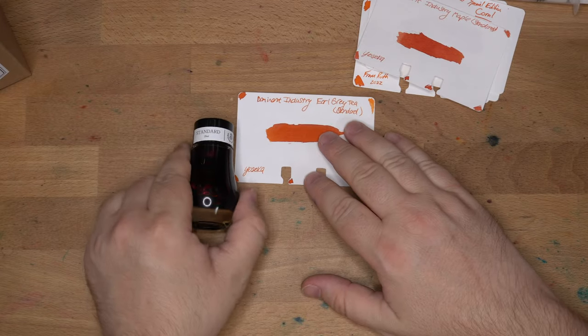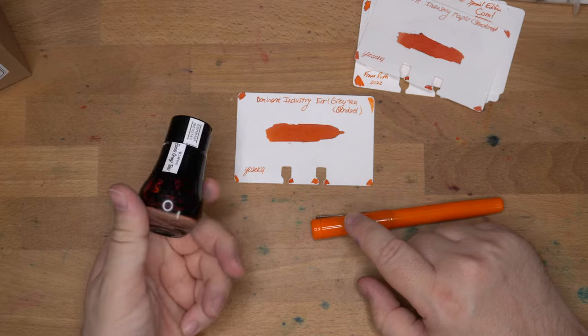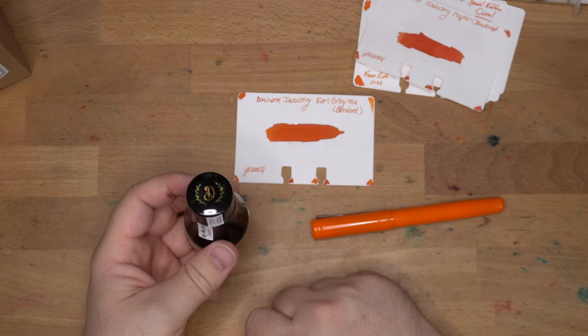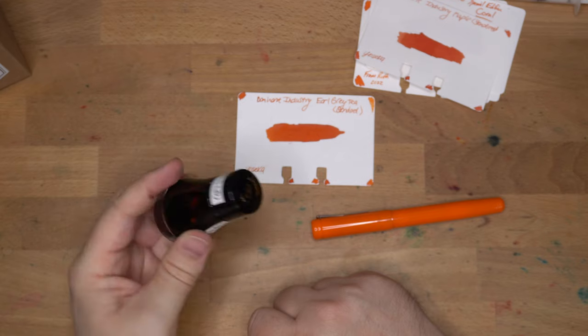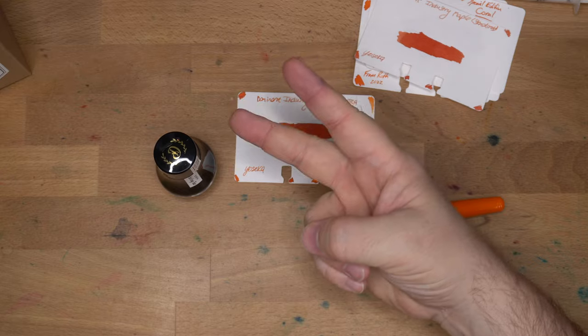That's Dominant Industry's Earl Grey Tea. Thanks very much for watching. I really like these Dominant Industry inks — I'm a big fan of almost every one I've tried. Give these a try when you find them in your local pen stores or favorite online stores. They're kind of new on the scene from South Korea, and I dig them. I will see y'all in the next video. Peace out.